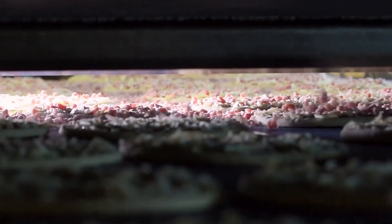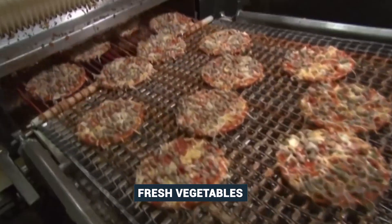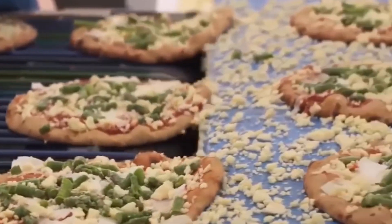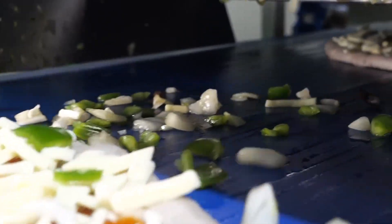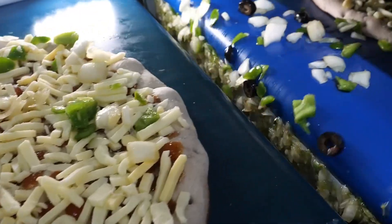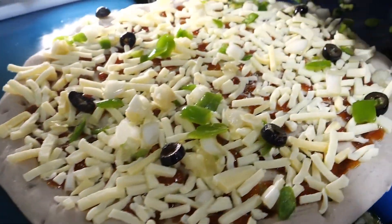Then a variety of toppings, ranging from tasty meats to fresh vegetables, are added. Devices with mechanical arms distribute these ingredients on the seasoned bases. Each component is measured and placed precisely to maintain uniformity along the production line, ensuring that each pizza has the right balance of toppings.